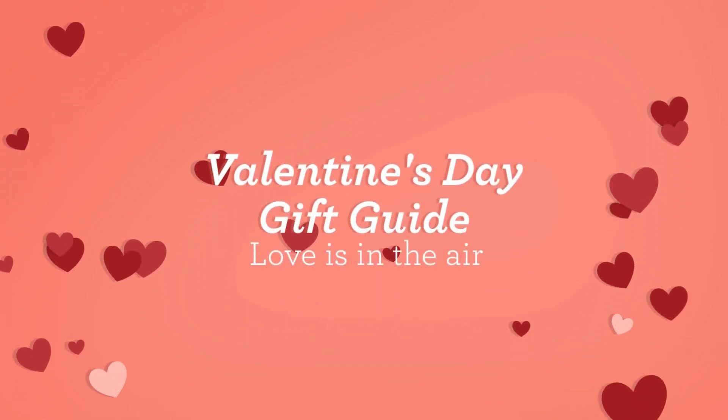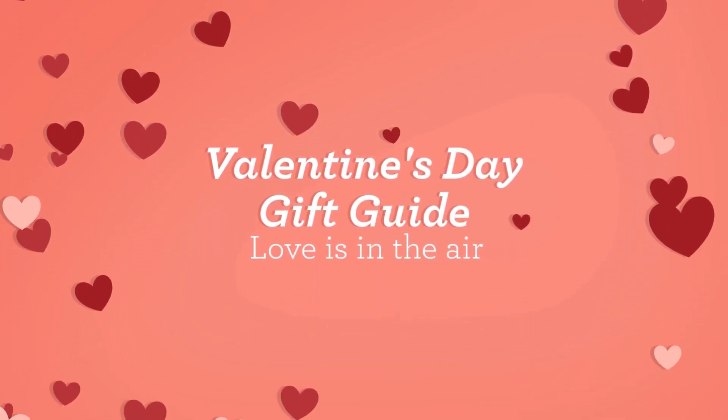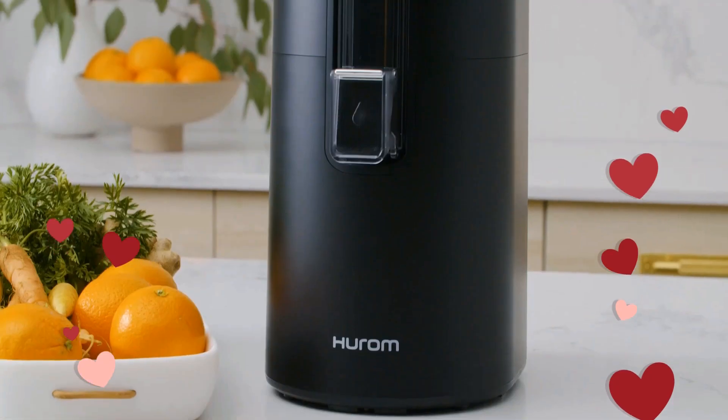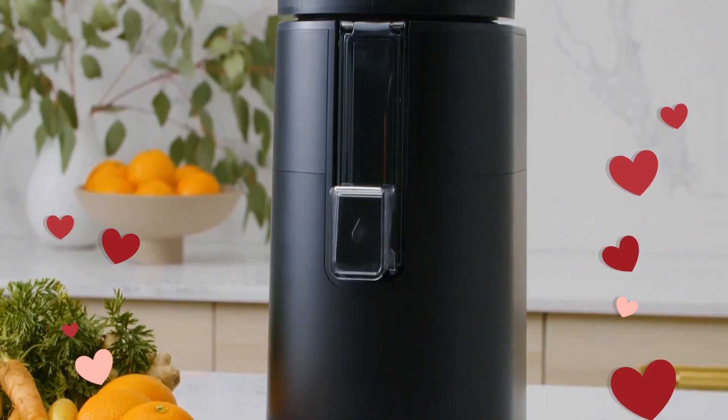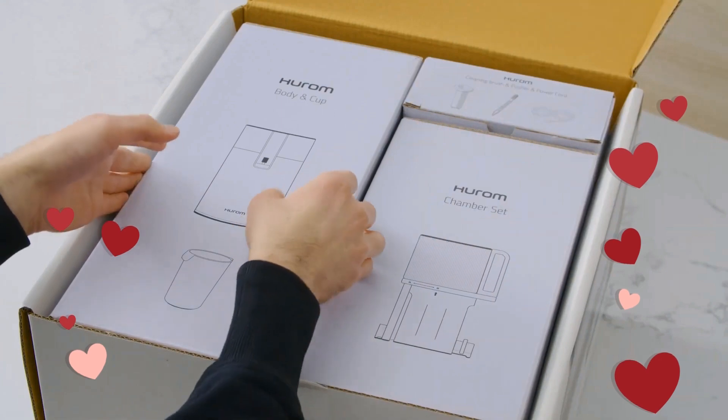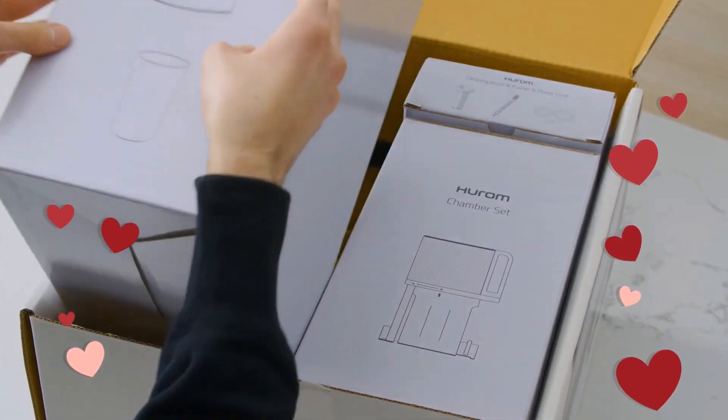Our choice for an ultimate gift that says you really care this Valentine's Day is the Eurom Easy Clean Juicer. They've streamlined the internal juicing mechanism, reducing the amount of pieces one needs to assemble to get started.